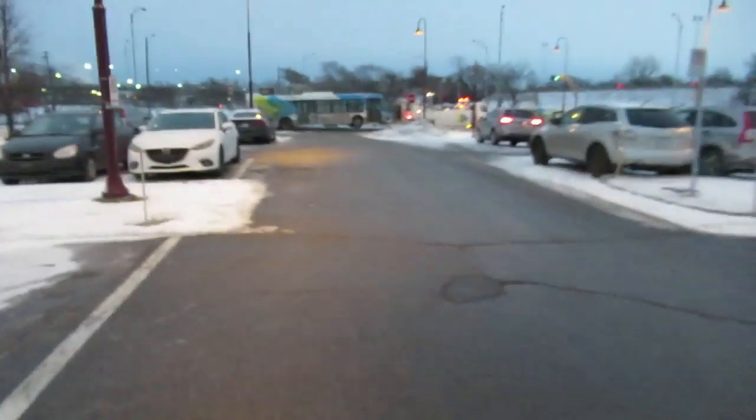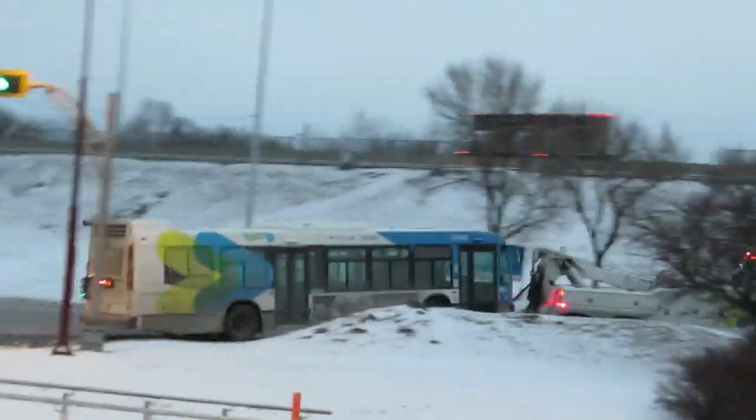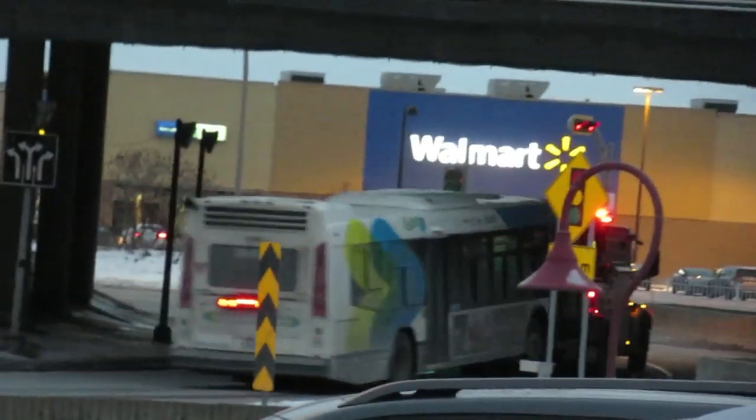Isn't it ironic to see this shitbox get the tow? I just got off a 2009. That and 2010 are the worst buses in the STM fleet. Horrible. All that scrap back to the garage.